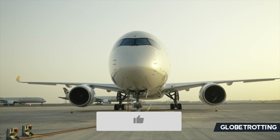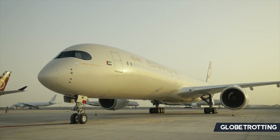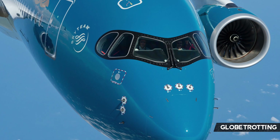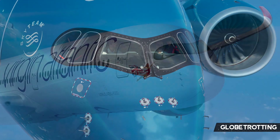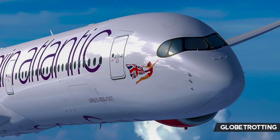The Airbus A380 has been widely considered a success since its launch. However, one of, if not the most distinguishable features, is its bandit-like mask featured around the cockpit window. Why does the aircraft have that? Does it have any benefits or is it purely for design? Let's break it down today.